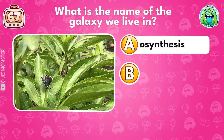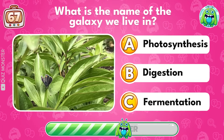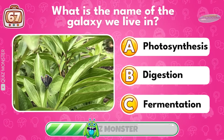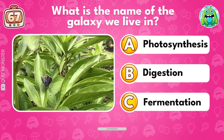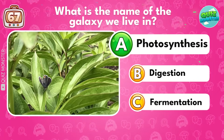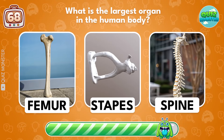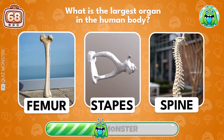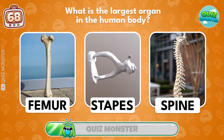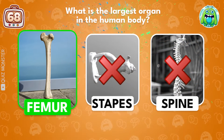What is the process by which plants make their food? Photosynthesis! What is the smallest bone in the human body? Stapes!